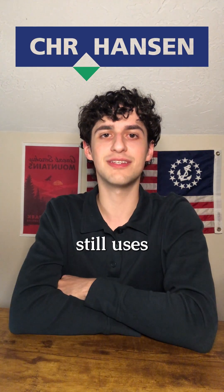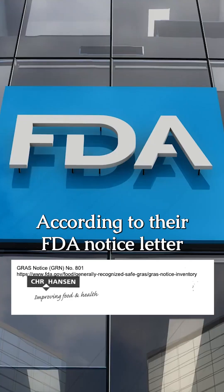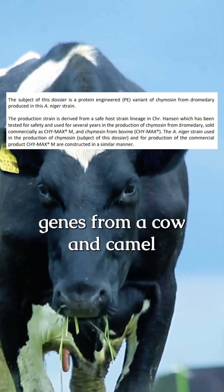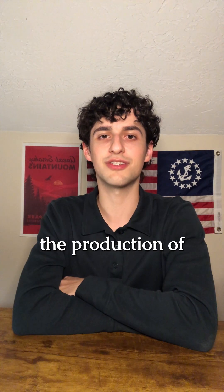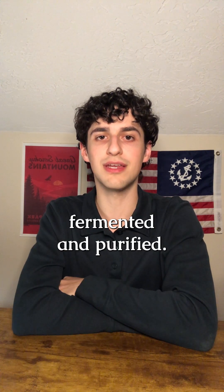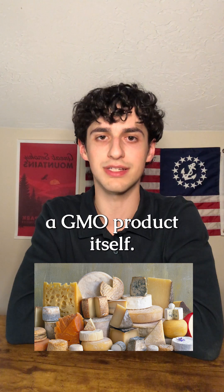Christian Hansen still uses a nearly identical process to produce their FPC as Pfizer, and sells it under the patented name Chimax. According to their FDA notice letter, Christian Hansen inserts genes from a cow and camel into a genetically modified black mold called A. Niger. The inserted gene starts the production of Chimacin in the A. Niger microbes, which are then fermented and purified. Since the genetically modified microbes are removed from the final product, the rennet is not considered a GMO product itself.